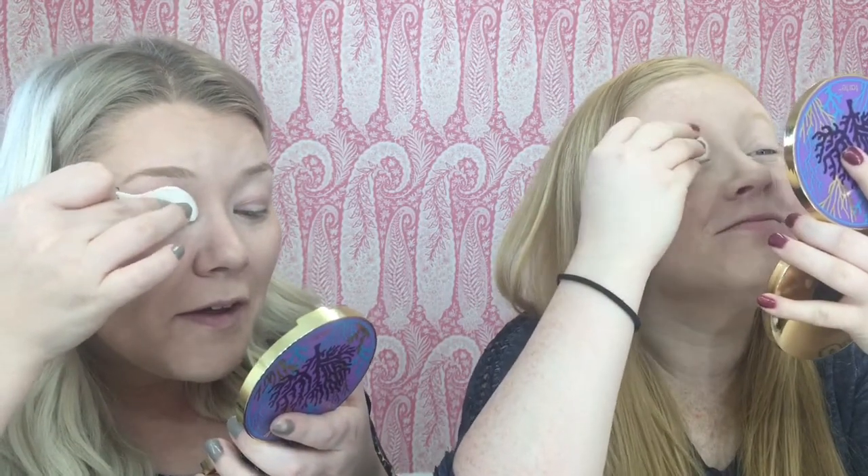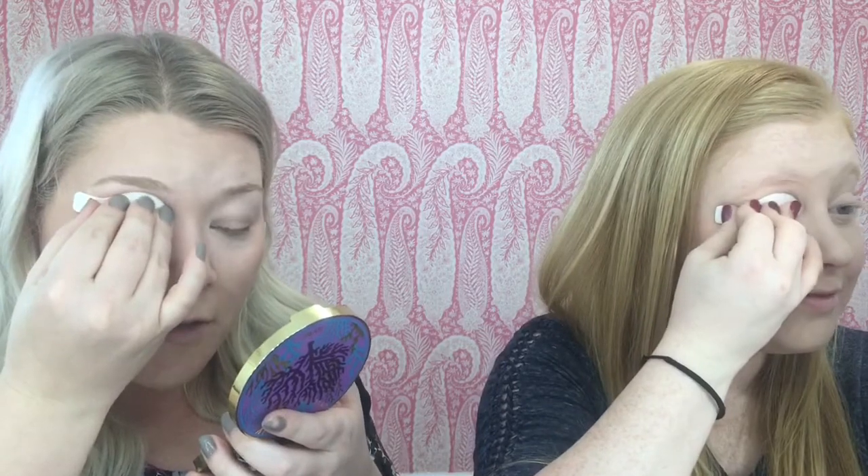So we went ahead and threw on our contour and blush, and now we're going to jump into eyeshadow. I got these weird little sponge eyeshadow applicator things. I got all this from a China store, so there's no directions - we're just going to go with how we think it should go. I think you just put it on and your eyeshadow is just amazingly done. That's what the picture looked like. We don't know what we're doing, but we're just going with it.